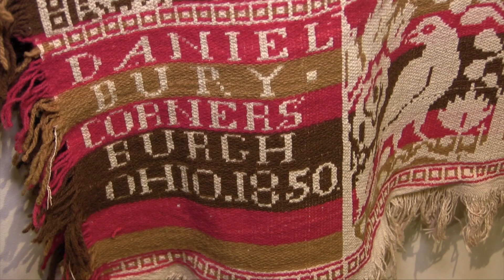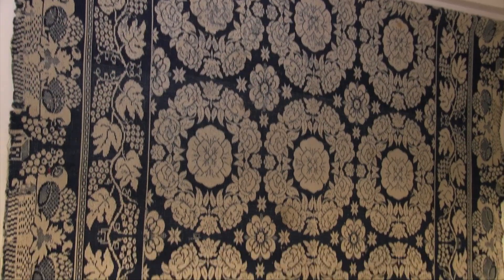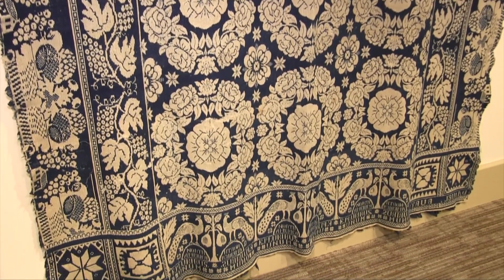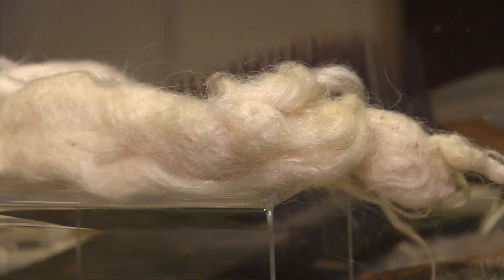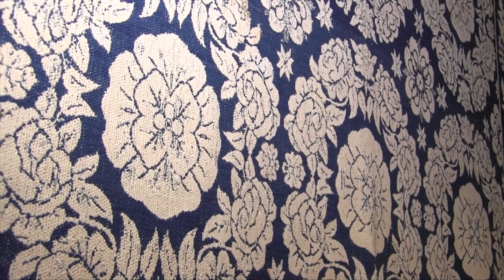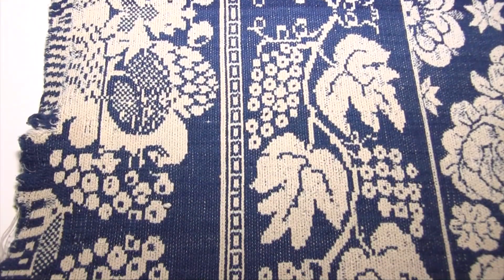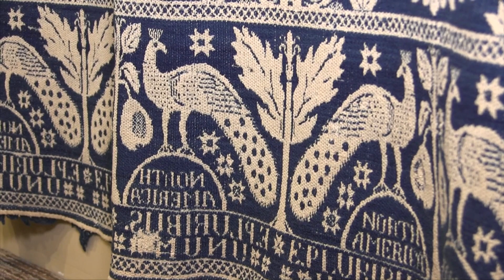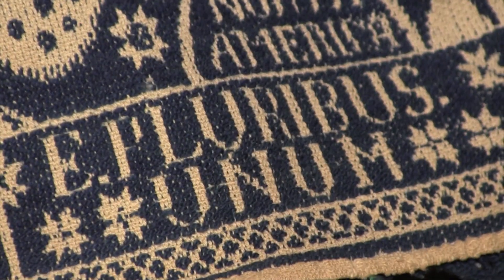The Burry family relocated to Cornersburg in the late 1840s. This dark blue and natural colored jacquard woven coverlet was made by Burry for the Kistler family in Cornersburg. Its wool came from sheep on the Kistler farm. It features a floral medallion pattern with a double-side border of grapevines and fruit bowls, and a bottom border signed by Burry with peacocks and the words North America, E Pluribus Unum.